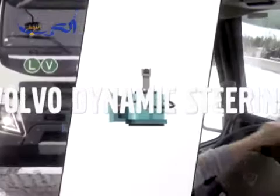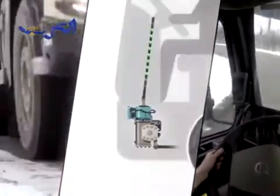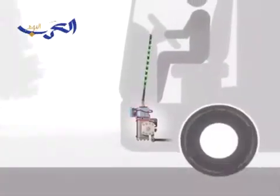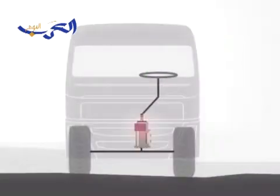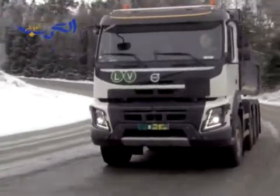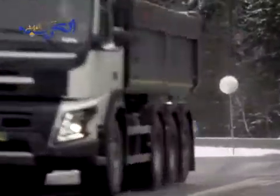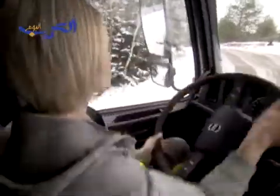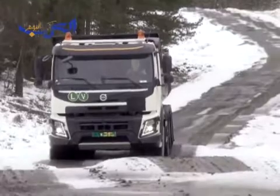However, the biggest improvement for drivers is the groundbreaking Volvo Dynamic Steering. The system works through a precisely controlled electric motor, which is mounted on top of the hydraulic steering gear. Its purpose is to provide precise steering control in every driving situation. You really have to try this system to understand the difference it makes. A heavy-loaded construction truck working off-road on a rough surface can be steered without the slightest effort.